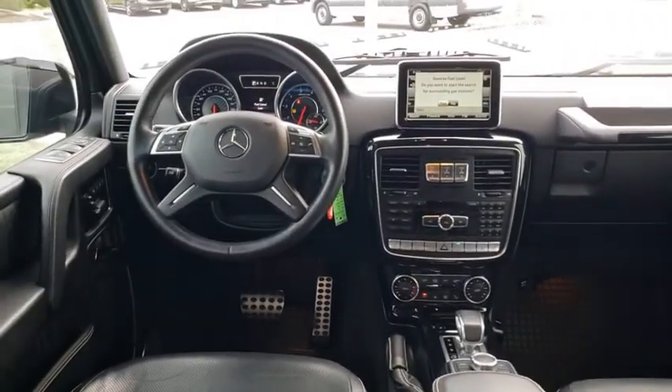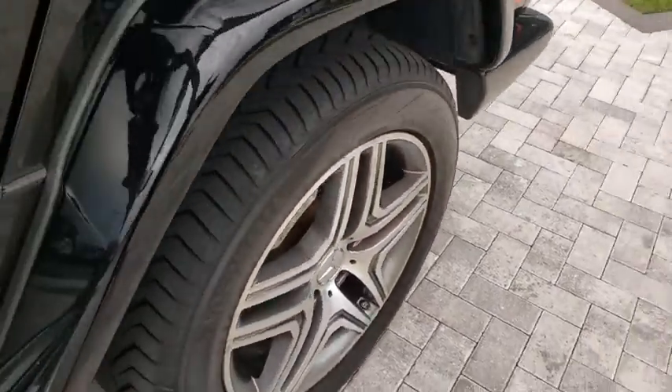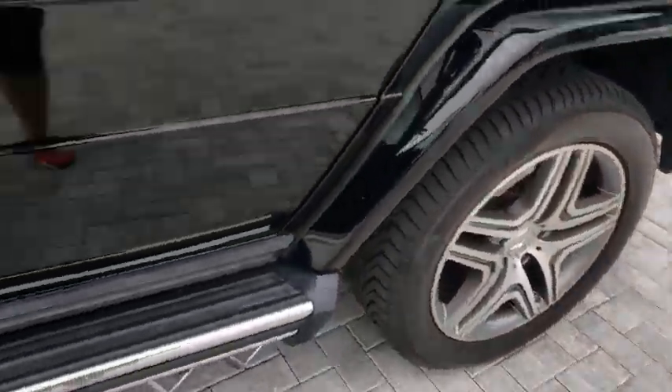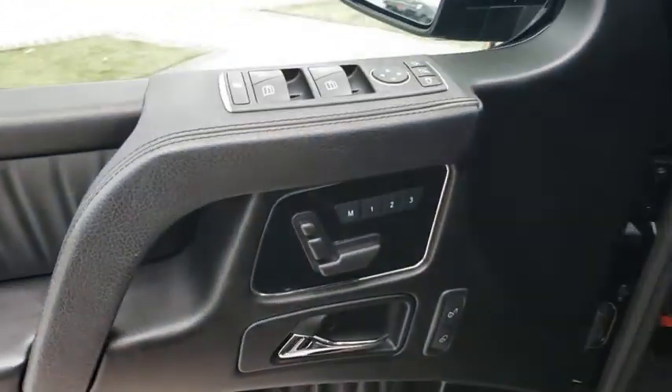Electronic stability control, fog lights, security system, CD player, compass, power windows, rear window defroster, heated front seat, trip computer, remote keyless entry, overhead console.